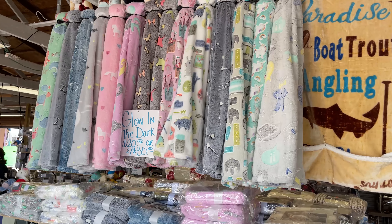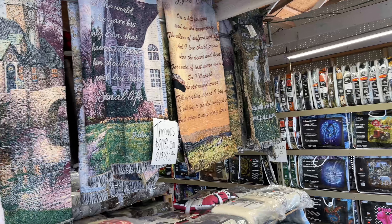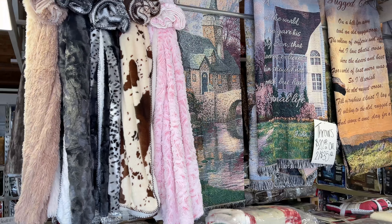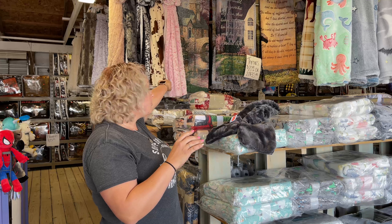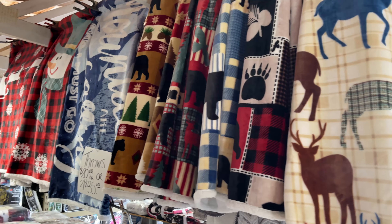Our throws. We have kids ones that glow in the dark, we have tapestry ones, and we sell a lot to funeral homes for different services. We also have Sherpa ones that range from 50 by 60 or 50 by 70 — you can lay them on the couch, put them in the crib, or at the end of the bed. It's a nice gift item, good for graduations, Mother's Day, Father's Day, and Christmas. Good for everybody on your shopping list.